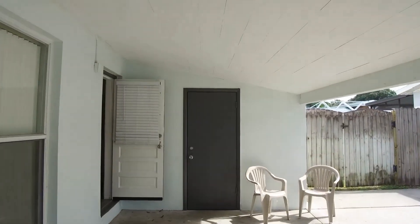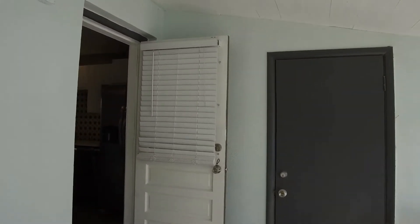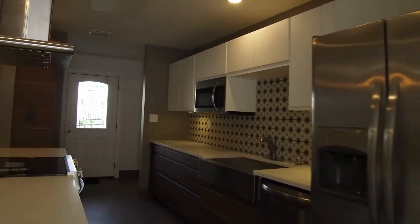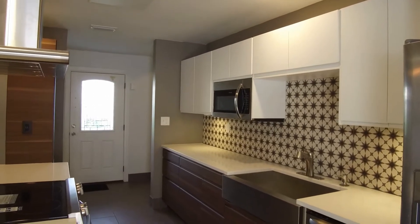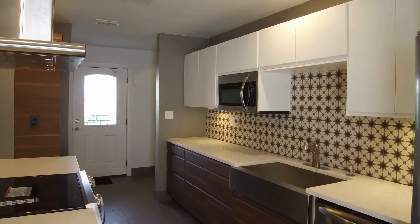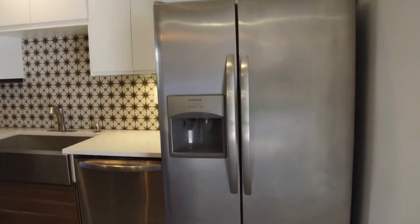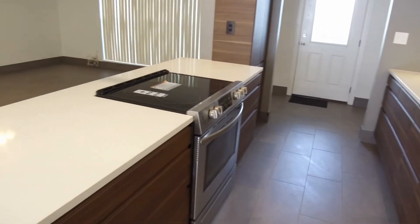The home features tile and carpet flooring, blinds and ceiling fans throughout. As we walk in you come into your kitchen area here. The kitchen features microwave, side-by-side refrigerator, dishwasher, and range.